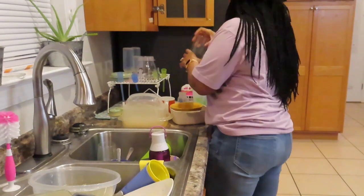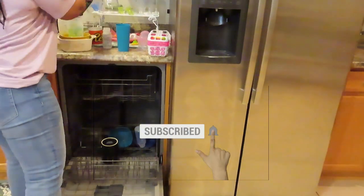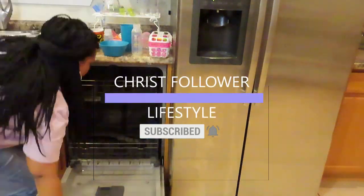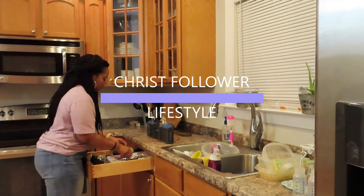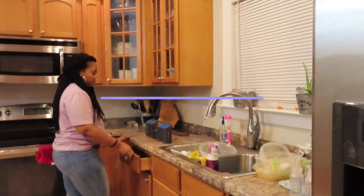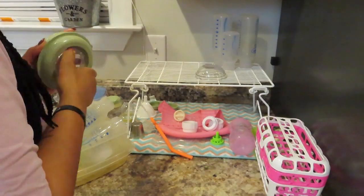Before you leave this video, be sure to hit that subscribe button as well as the bell. If you are a Christ follower who enjoys lifestyle videos, I'm also looking for a better way to organize my cutlery drawer, so if you have any ideas or recommendations go ahead and leave them in the comment section below.